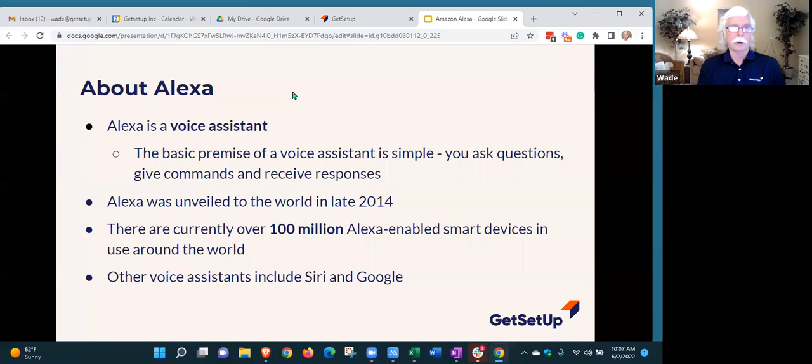Let's first define what Alexa is. Alexa is a type of device called a voice assistant. The basic premise of voice assistants is pretty simple — you ask it a question or give it a command verbally, and it will respond back to you. Alexa was unveiled to the world back in 2014, so she's been around for a while, and there are well over 100 million Alexa-enabled devices in use around the world.